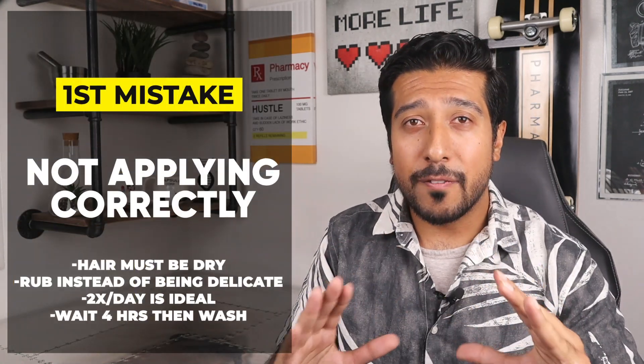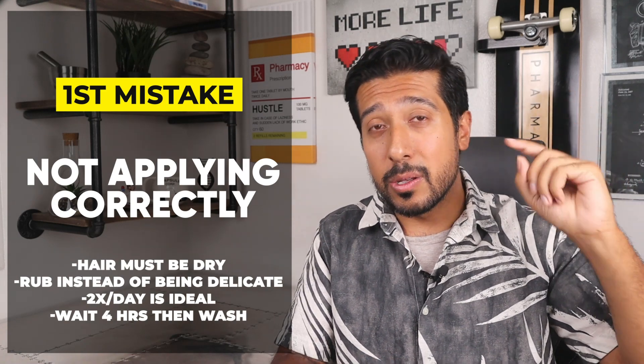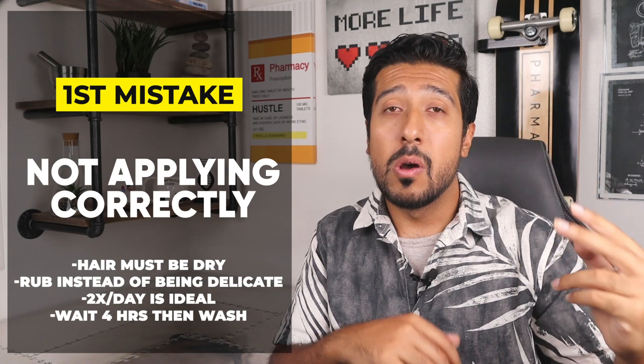I've left a link for one that I recommend in the description box below. By far, the number one mistake is not applying it correctly. Make sure your hair and scalp are dry before applying it. Use 1ml of 5% Minoxidil twice daily for a man, or once per day for a woman. Part the hair into one or more rows to expose the thinning areas, then rub the solution into the scalp — make sure it gets into the follicles. For the foam, use your fingers to spread and massage it into your scalp. Wait at least 4 hours after applying before washing your hair.